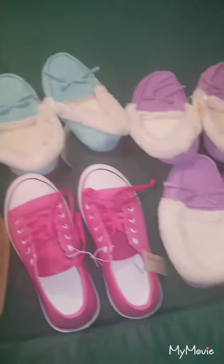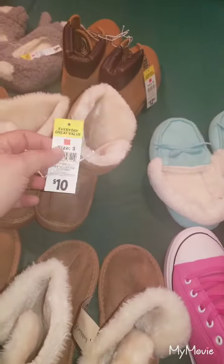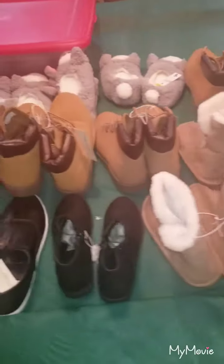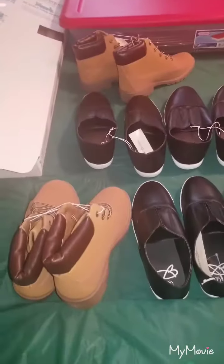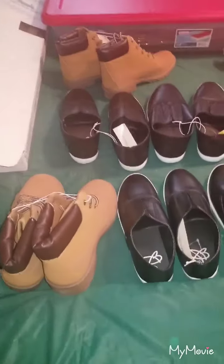They're all the red square tags that were a dollar. My mom and I did a whole bunch of shoes last week, and they're bagged up still because we haven't done any of them yet.